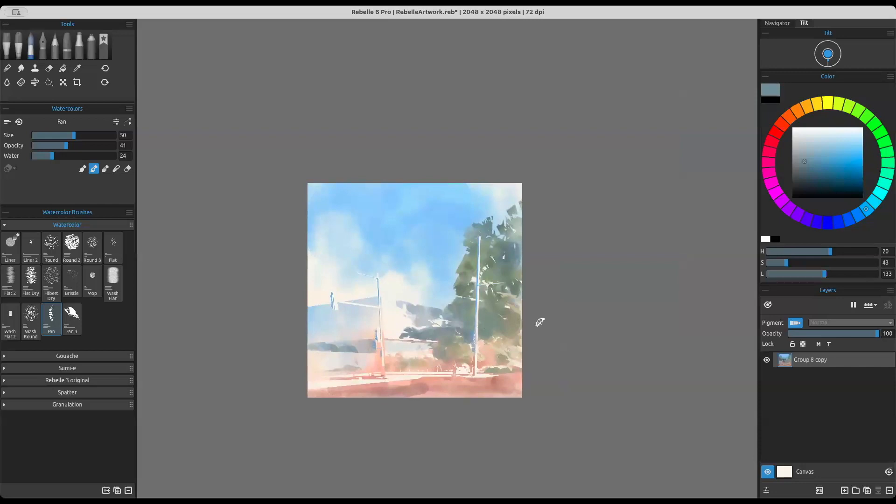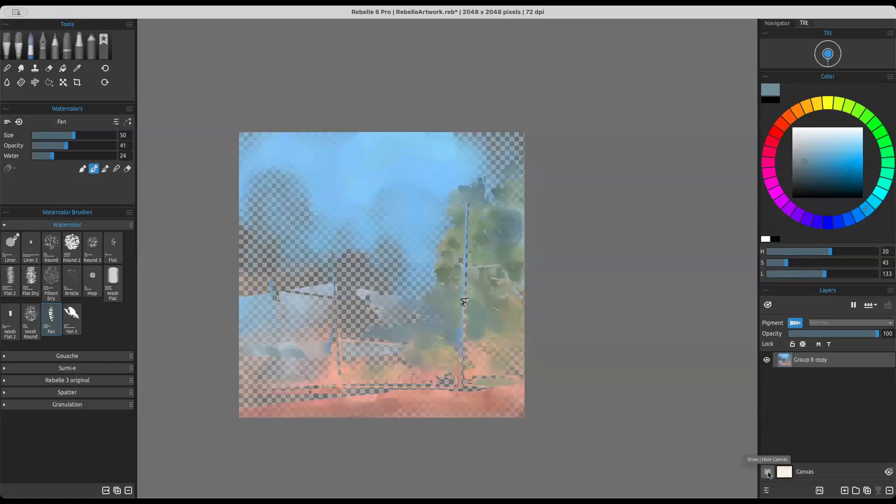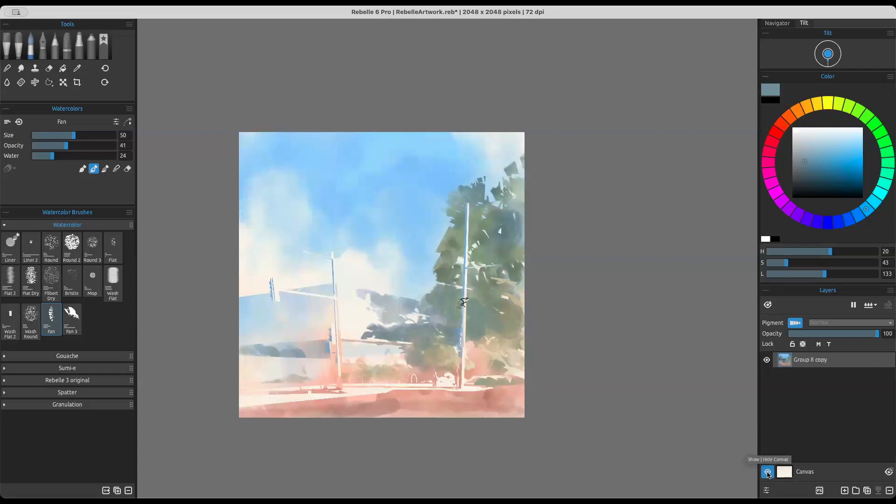We're in Rebelle now. Some interesting things about Rebelle — you can check it out on YouTube. Here's one thing why I wanted to paint this transparent: the white is the highlight of my layer. The interesting thing about Rebelle, if you've ever played around with it, is there's a water slider and an opacity slider, and blend modes where you can paint and blend only.